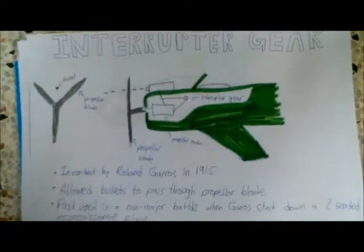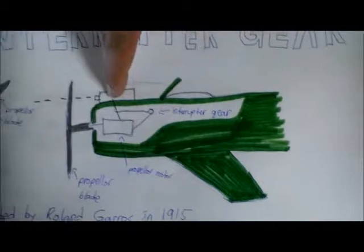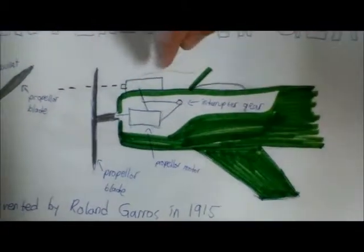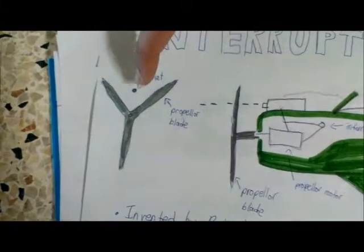This machine was internally built inside the aircraft, attached to the engine. As you can see in the diagram, this is the shooter, this is the interrupter gear, and this is the propeller motor. The interrupter gear stops the propeller motor at a split second so that you can shoot right through it, as shown in the picture.